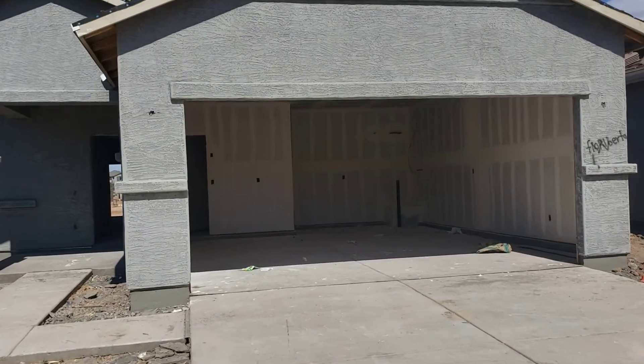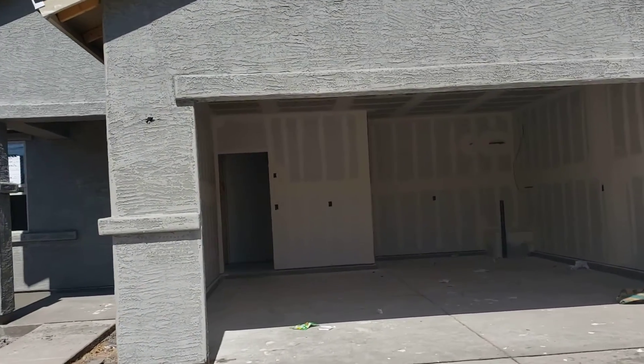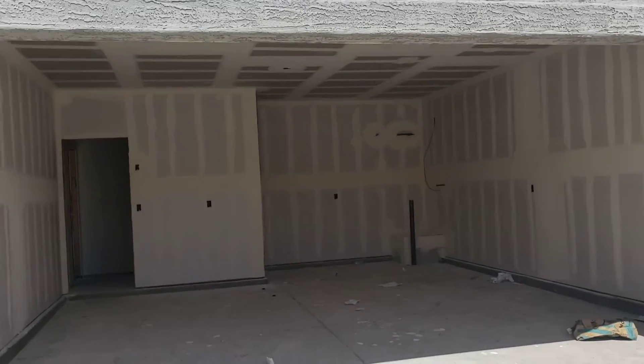This is Carlos Lara with West USA, just waiting here for my client to come look at the property.